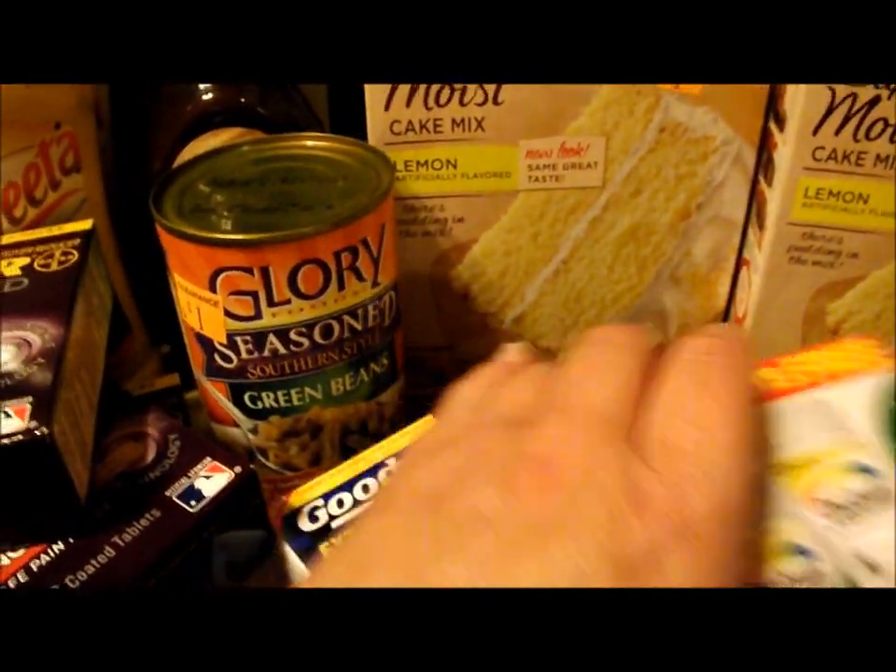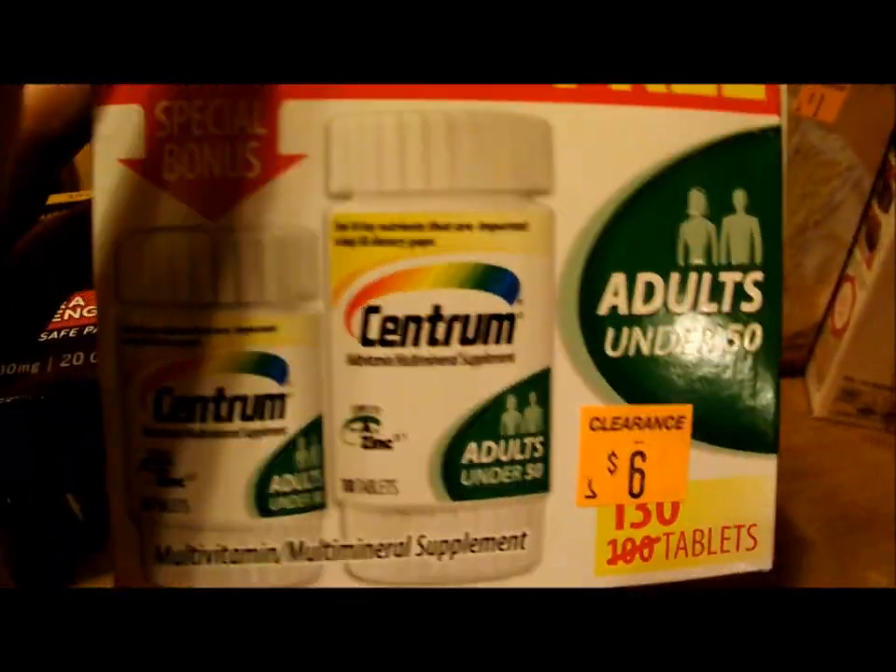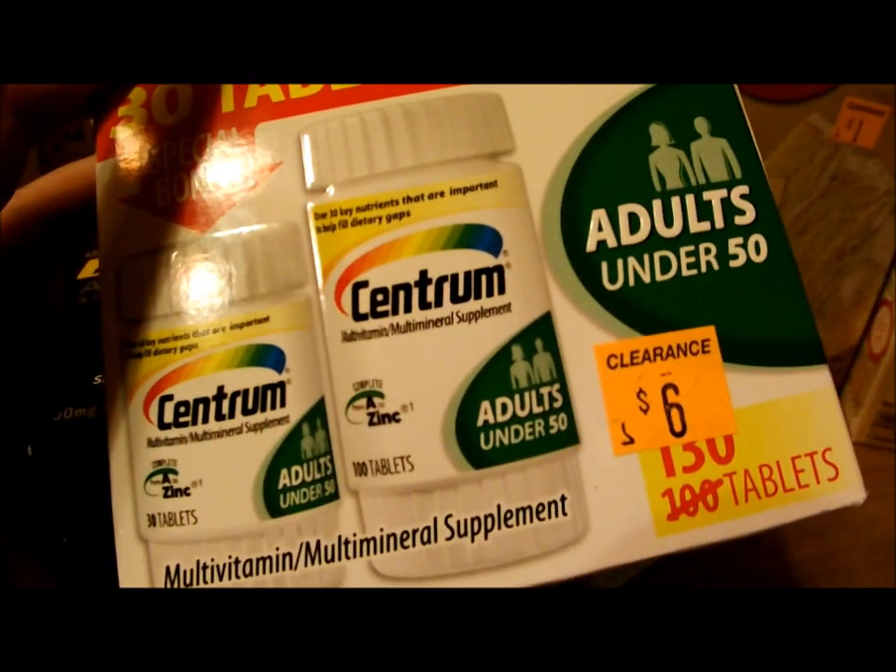They only had one of the Centrum — I would have liked to stock up on that. It was six dollars, and there is a $3 off coupon you can print, so it was free after coupon.